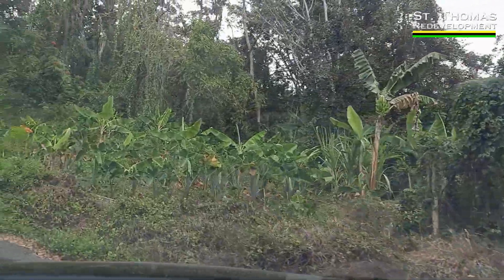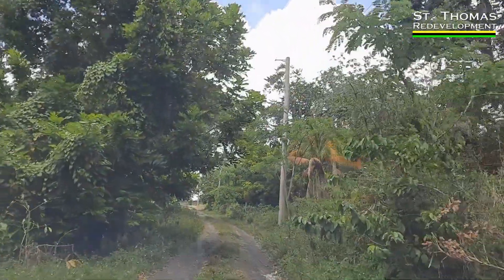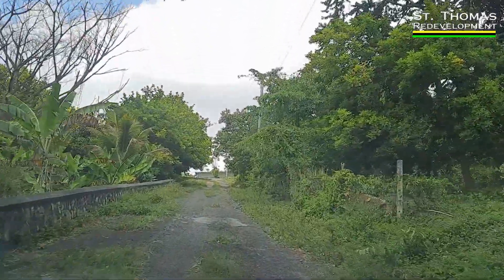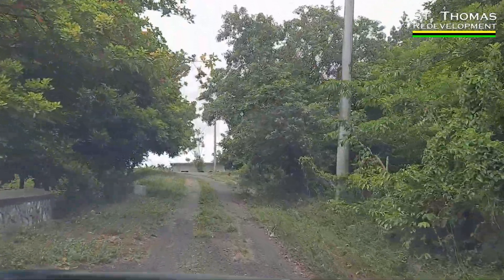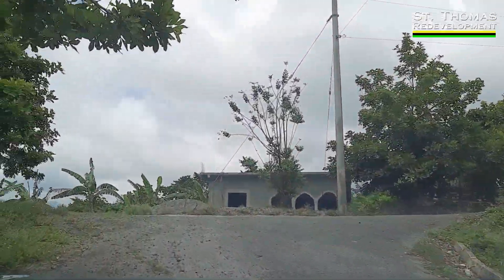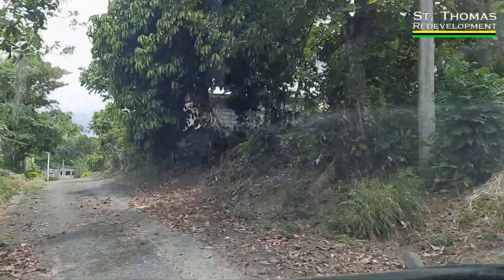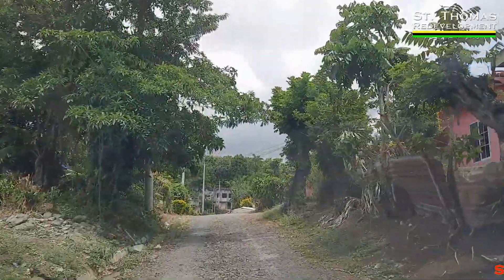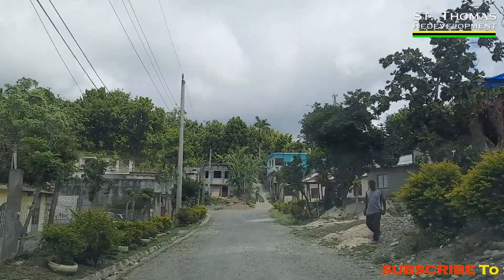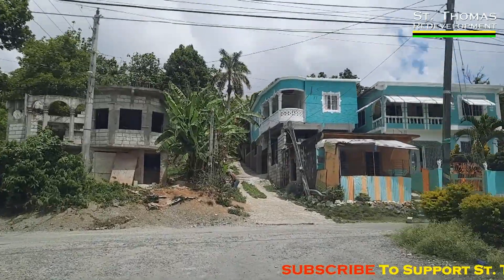The road is sort of steep but I can manage it. That was an experience — first time down to Stony Gut. It's sobering. Oh, 1865 — those are the days. What great sacrifice the man made for us.